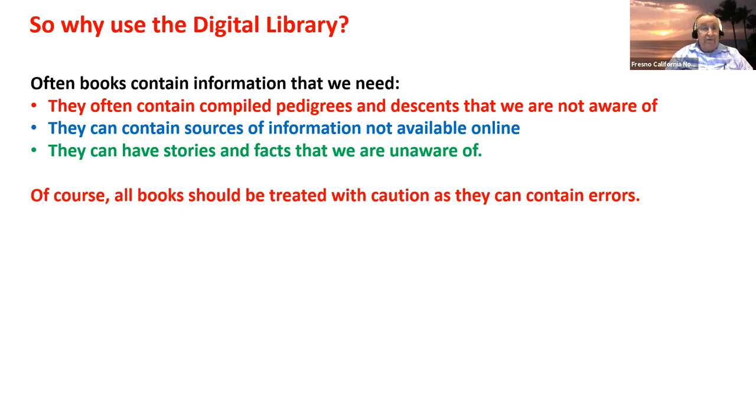This is where I go when I'm really trying to find details about my ancestors, especially back in the early 1800s or 1700s — this is where I find books people have written with all those neat details.